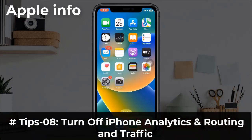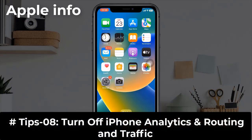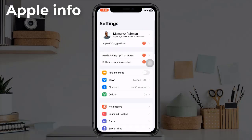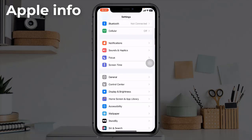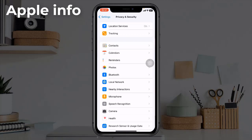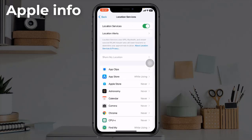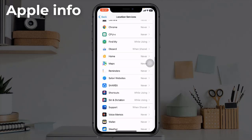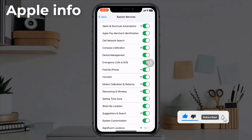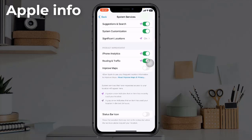Tip 8: Turn off iPhone Analytics and Routing and Traffic. Open the Settings app, tap on Privacy and Security, then tap on Location Services. Scroll down and tap on System Services. Turn off iPhone Analytics and turn off Routing and Traffic.